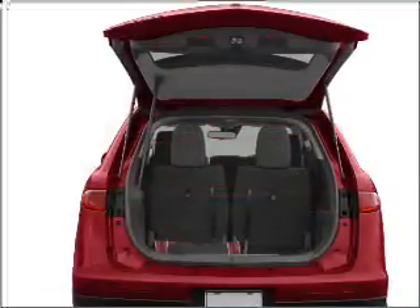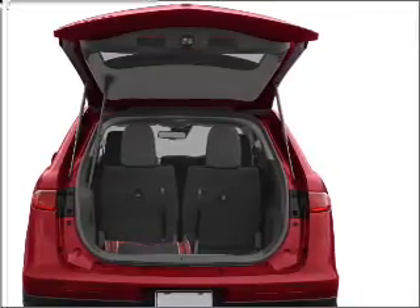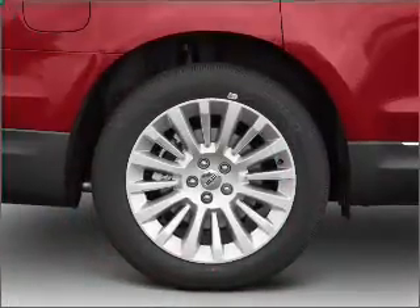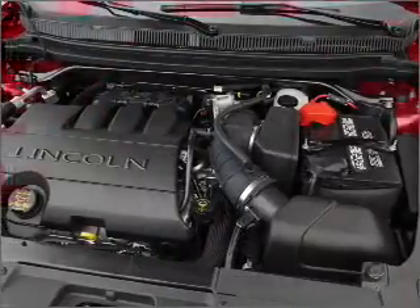Navigation included to help you get to your destination with ease. Premium wheels give a more luxurious look. Treat yourself to the splendor of a premium sound system. Anti-lock brakes help you bring your vehicle to a safe stop.